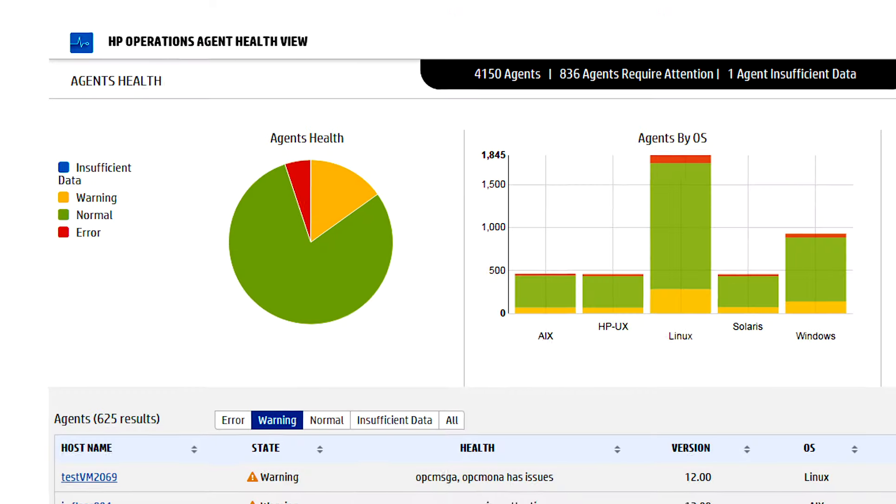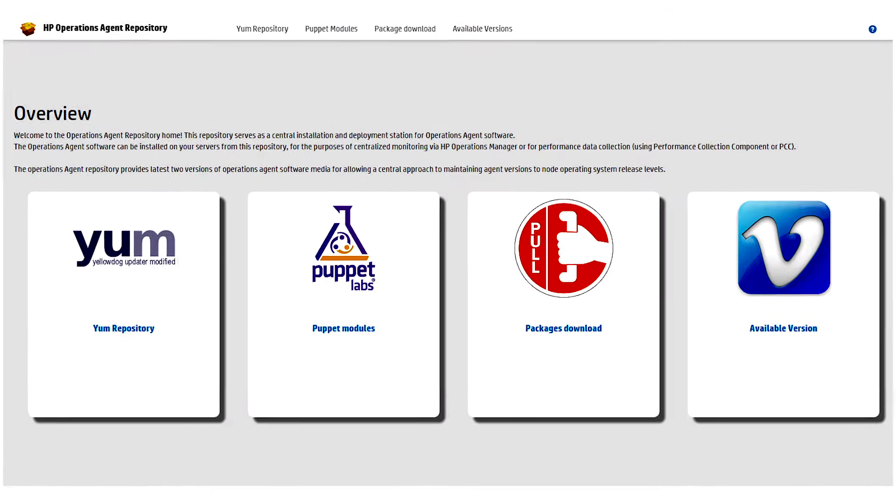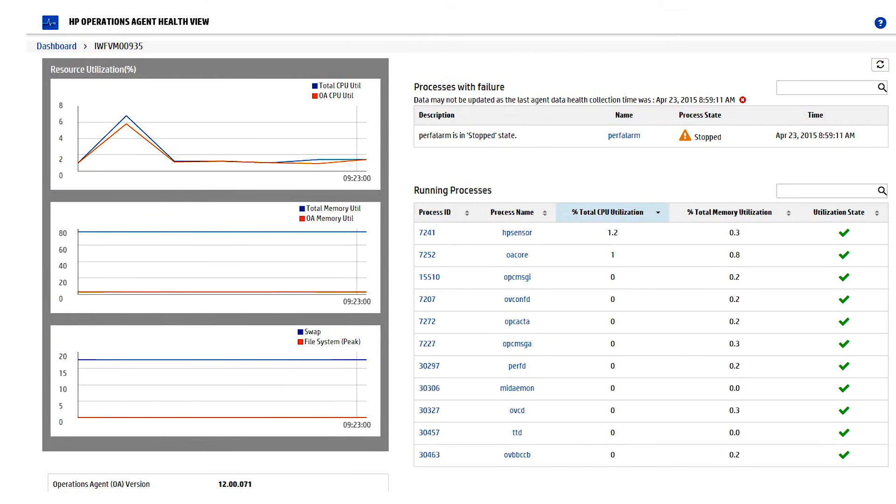We're bringing a lot of new innovation in our existing monitoring portfolio, starting with a new operations agent which installs 50% faster. All of that is wrapped up with an update to OMI, which is three times more scalable and handles high availability with zero downtime.